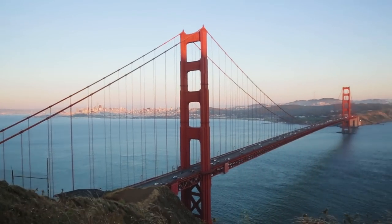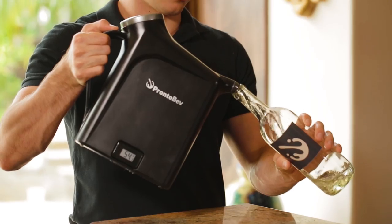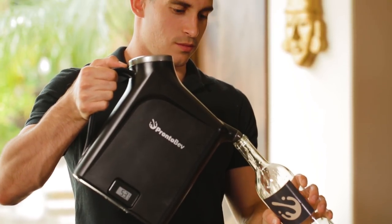Hi, I'm Alexander, founder and CEO of Pronto Concepts. I come from a big Italian family and we love wine. But we always struggled with having wine ready for us when we're ready for wine. That's why I invented ProntoBev.